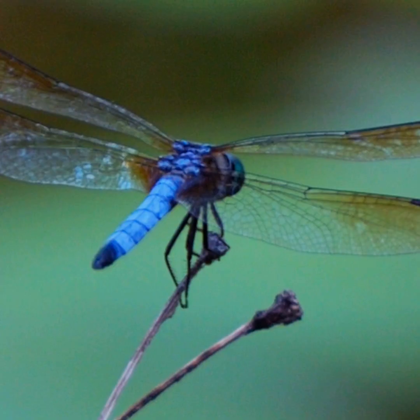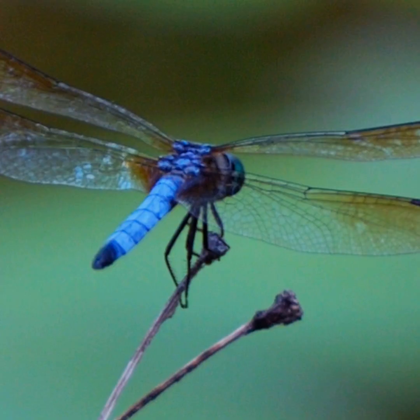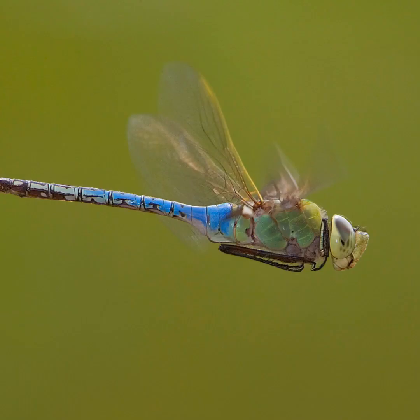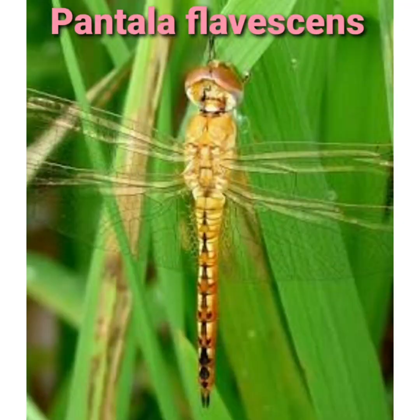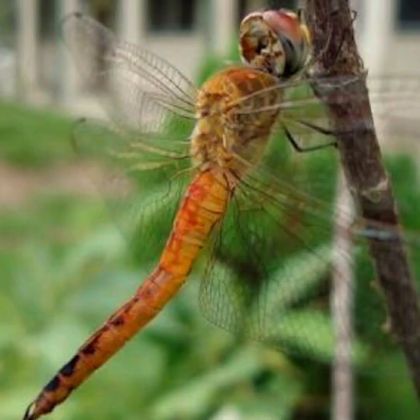Dragonflies are brilliant insects with beautiful jewel-like coloring. They can move at high speed, hover like a helicopter, fly backwards like a hummingbird, fly straight up, down, and on either side. One species called Pantala flavescens flies across an ocean during migration, logging around 18,000 kilometers and snagging the title of the world's longest insect migration.